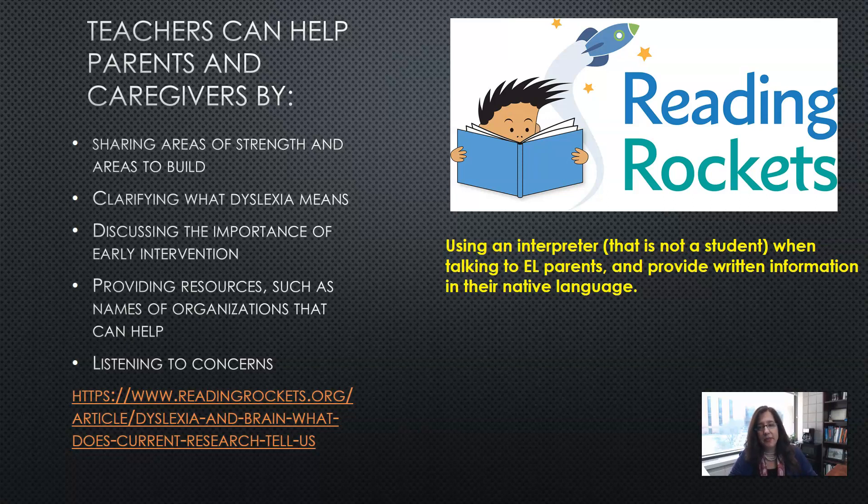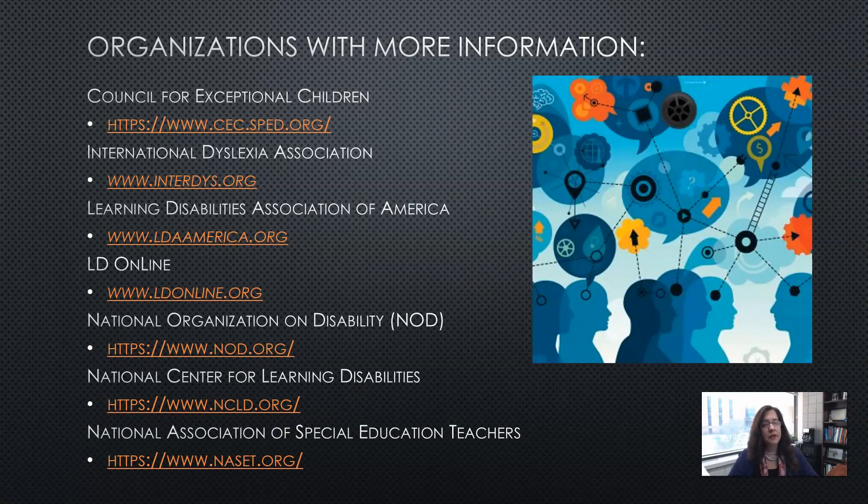Discuss the importance of early intervention so parents realize how key it is to support their child. Provide resources such as names of organizations that can help. Listen to their concerns. If you're using an interpreter, make sure it is not the student. Also try to provide information in the family's native language — that would be very helpful.